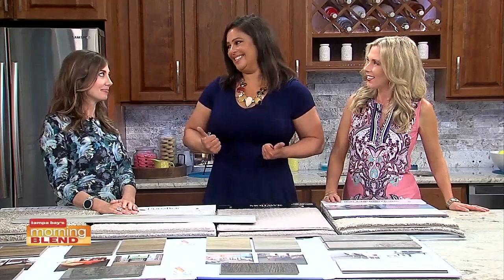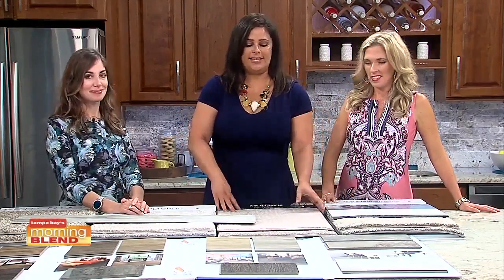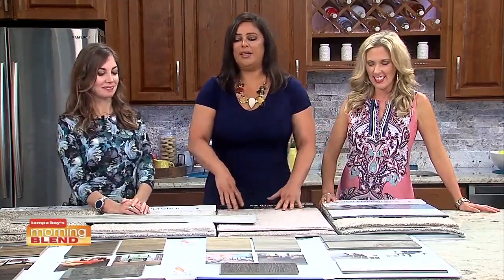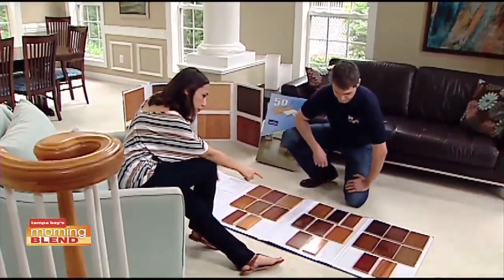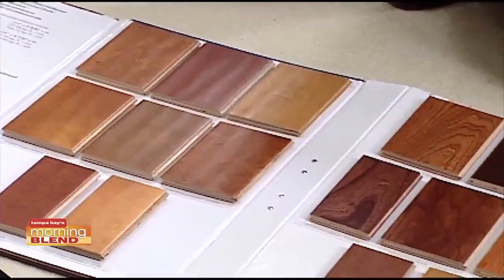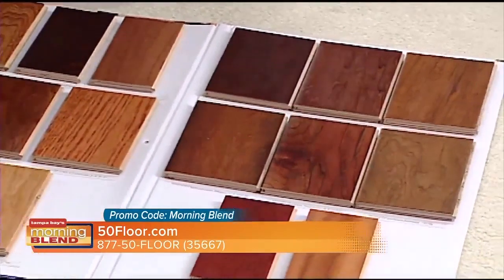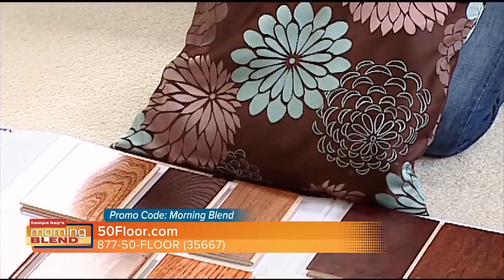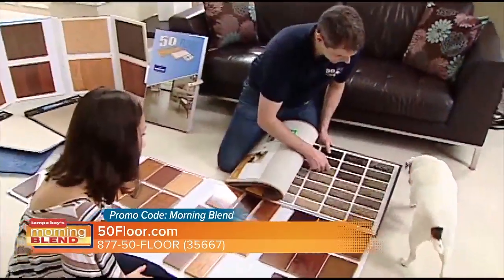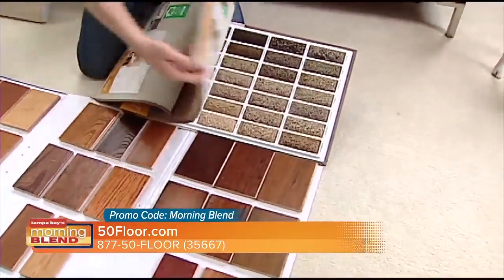Call in the big guns! 50 Floor, 877-50-FLOOR, log on to 50floor.com. We're going to bring all of these samples to you — the carpet, the laminate, the hardwood — so you're not having to run around to big box store to big box store, wondering if these products are going to look good in your home with your decor and your lighting. Let us take you through all the different types of materials and help you understand what's going to work best in your home.